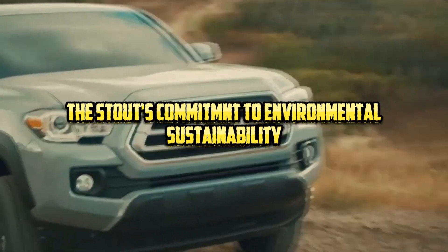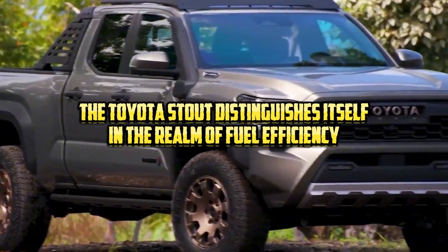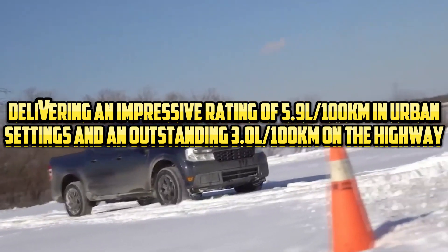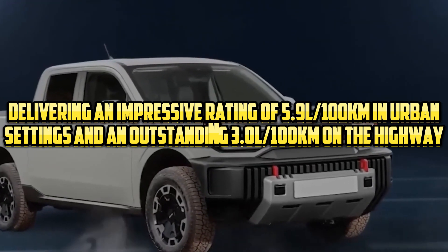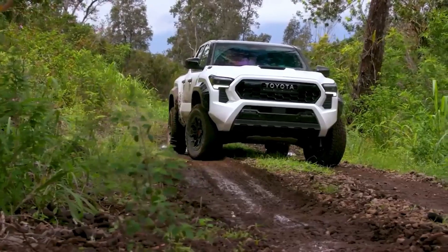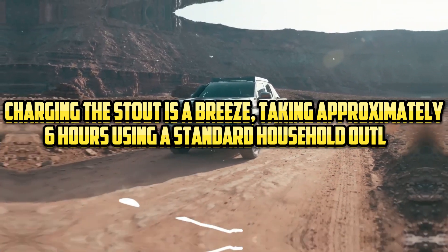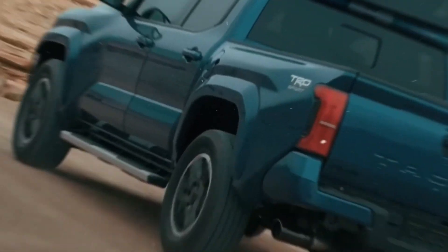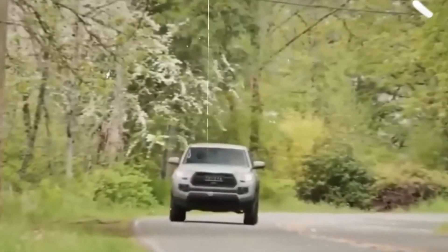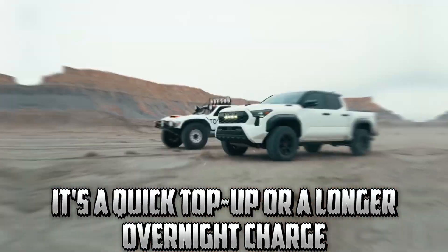The Toyota Stout distinguishes itself in the realm of fuel efficiency, delivering an impressive rating of 5.9L per 100km in urban settings and an outstanding 3.0L per 100km on the highway. Charging the Stout is a breeze, taking approximately 6 hours using a standard household outlet, making it highly convenient for overnight charging. For those seeking rapid charging, the Stout also accommodates fast charging stations, slashing the charging time to a mere 2 hours. This versatility in charging options ensures the Stout is always ready for action.